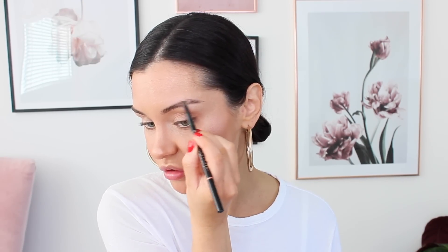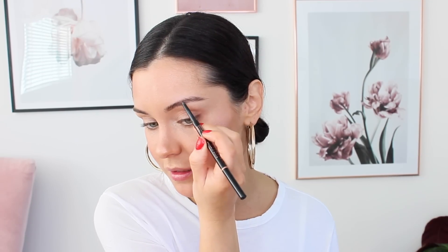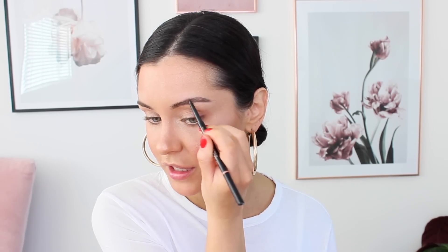For my eyebrows, I'm taking my Anastasia Brow Wiz in Granite. I use this all the time on the daily. When I film videos I usually have a more structured brow, but for day to day I just outline my brow and fill it in — it's the quickest, easiest thing. I love that they do this shade because it's a cool-toned, really dark brown, so it works for my hair colour or black hair. I find it so difficult to find cool-toned eyebrow pencils as most are quite warm and just really show up on me.